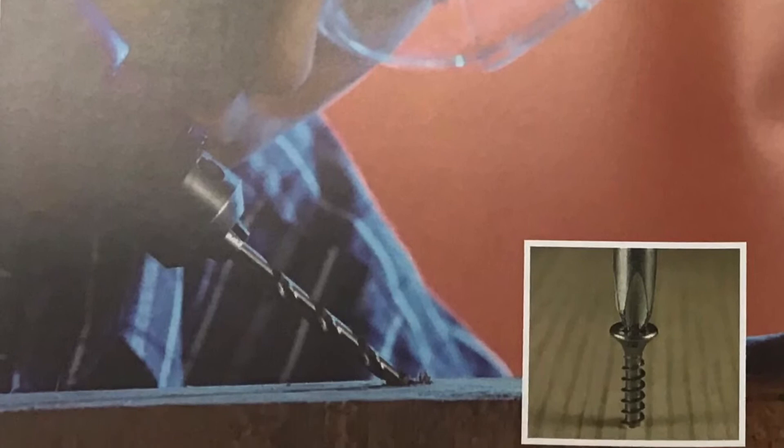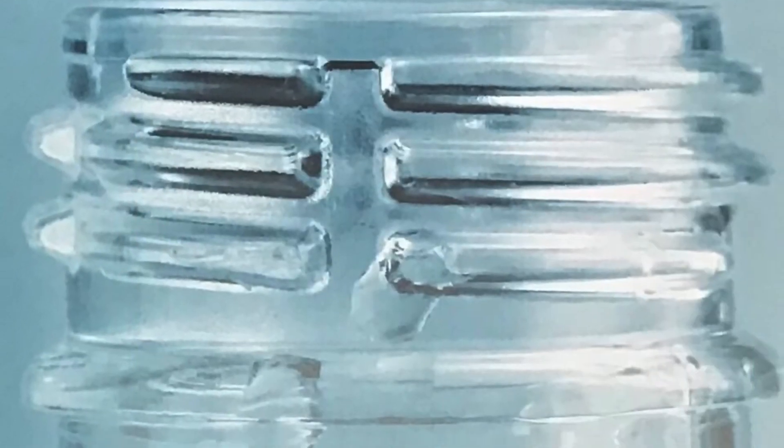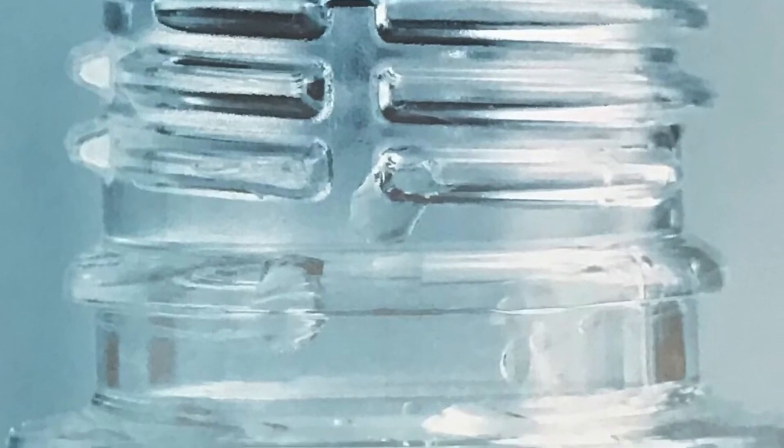A screw is an inclined plane wrapped around a pole. The pole moves up or down when the head is turned. Can you see the pole and the inclined plane on this bottle?